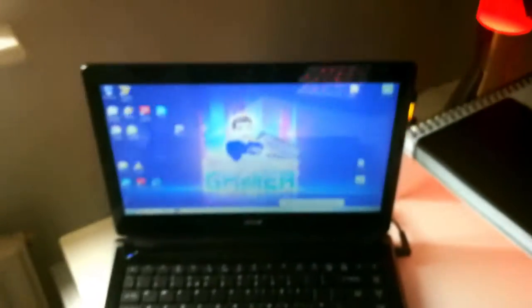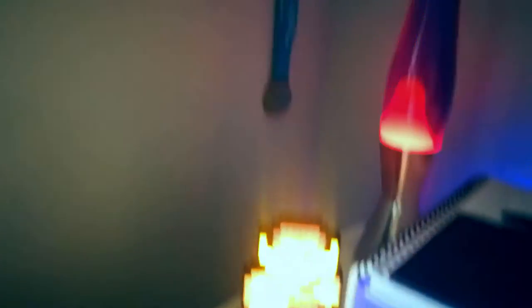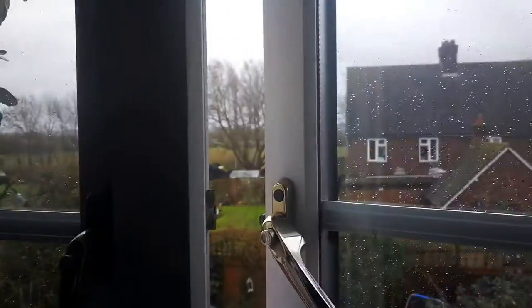And here is my laptop where, basically when I'm streaming, I sit and watch the messages that come through. And I've got my little Zelda figure there and some old Funko Pops. I do love my Funko Pops.